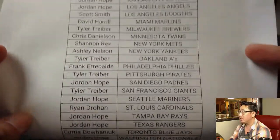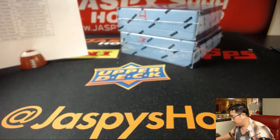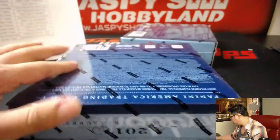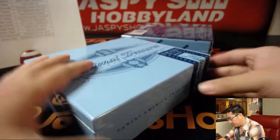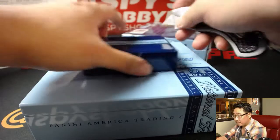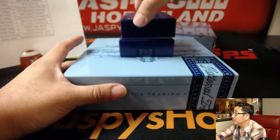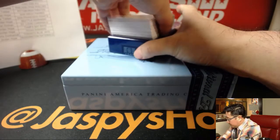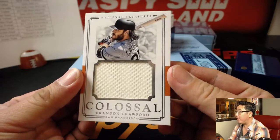Looks like Nick marked these box three and four — here we go, NT Baseball. Good luck everybody — love that crack sound from the sticker on the back. Good luck folks, we're gonna start off with a little opposite Joe mojo. There's Brandon Crawford, 22 out of 99.